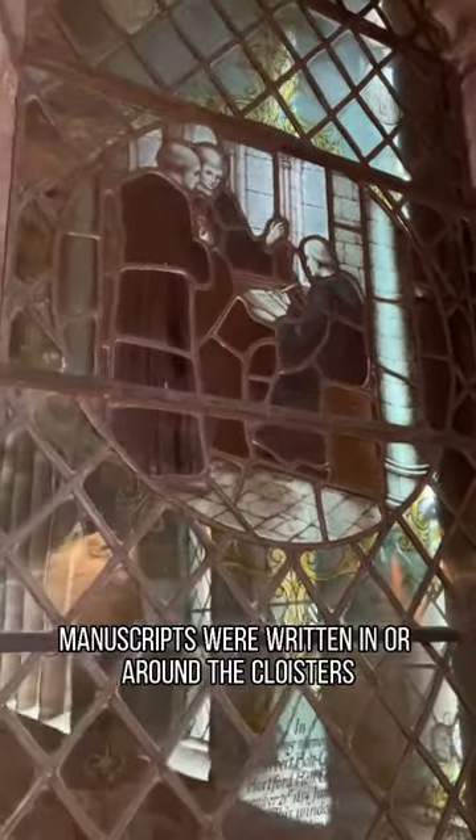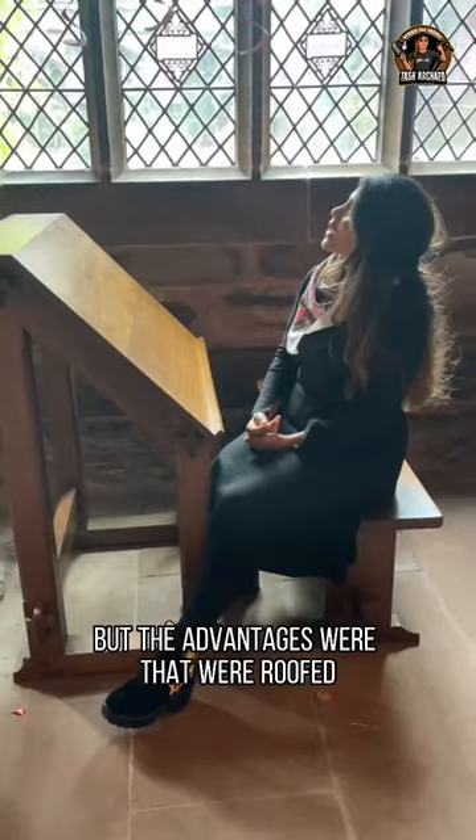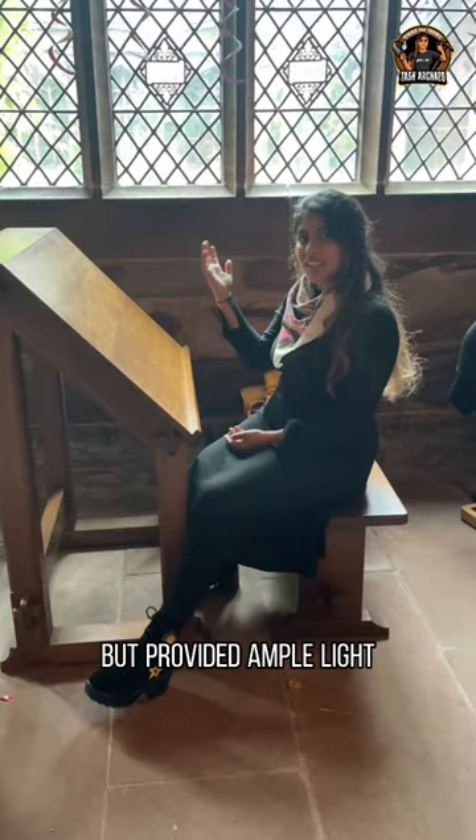In many monasteries, manuscripts were written in or around the cloisters, but the advantages were that they were roofed but provided ample light.